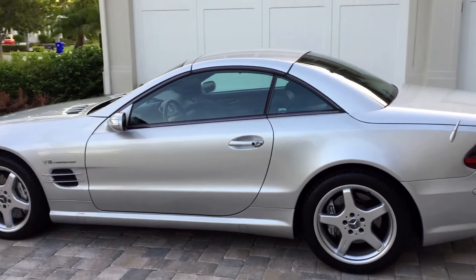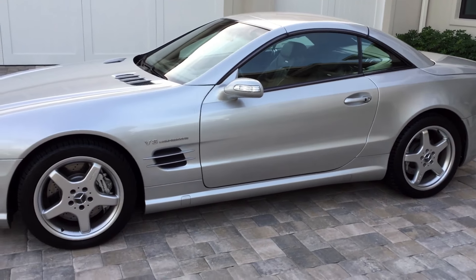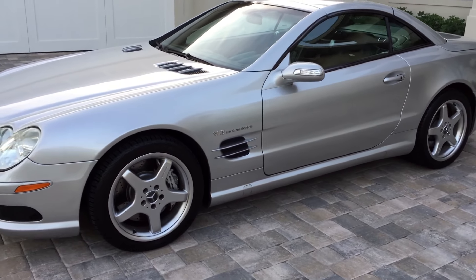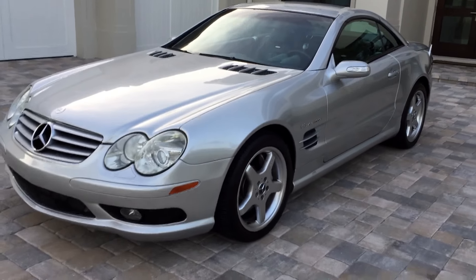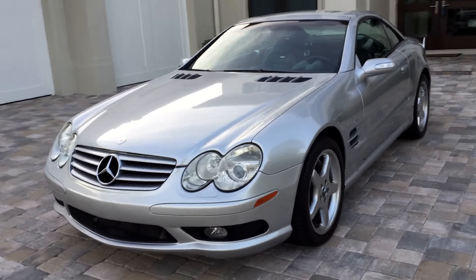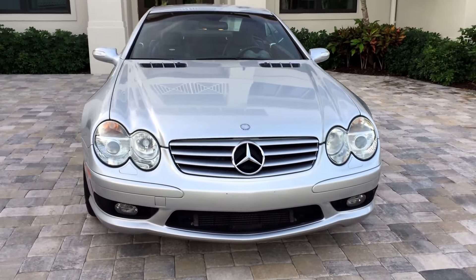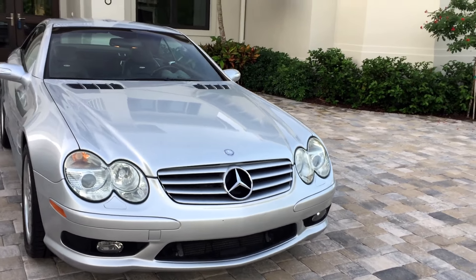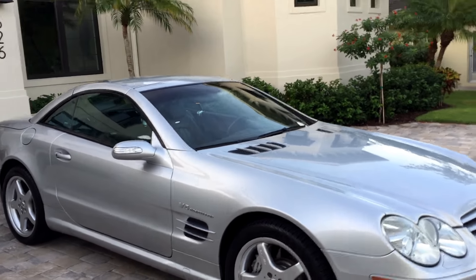Look at this terrific machine. Beautiful signature color — Mercedes Brilliant Silver all around. You can see those big V8 Kompressor logos on the side — 'Kompressor' being German for supercharger. Big 18-inch alloy wheels, the AMG five-spokes, and the front fascia treatment with the mesh at the bottom, sort of meant to mimic a Formula One car.